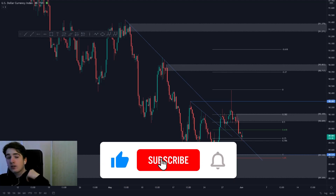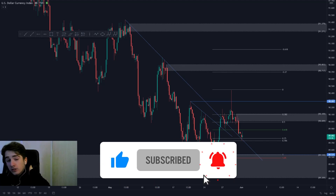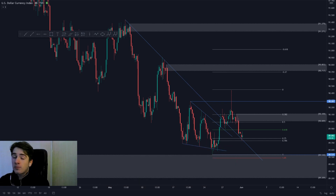Hey guys, a very good morning and welcome to a new daily market outlook for the first of June 2021. In today's market outlook, as per usual, we're going to be discussing the DXY alongside the major dollar pairs, so without further ado let's dive straight in.